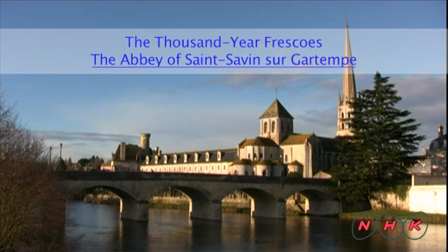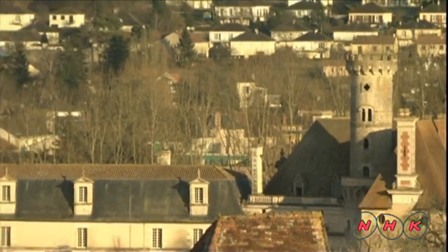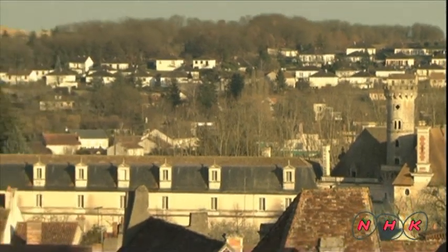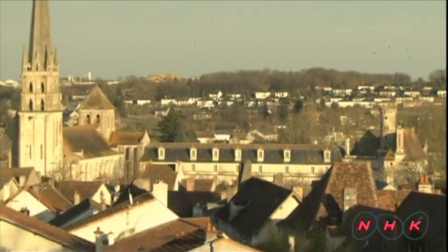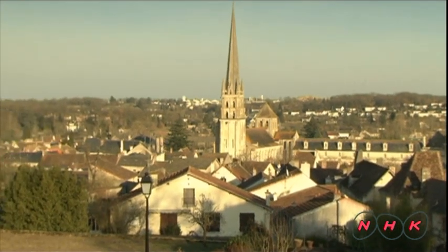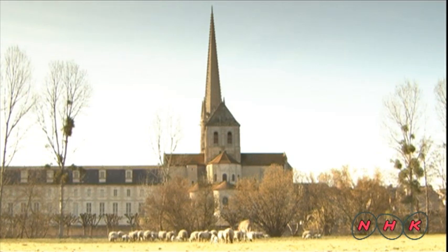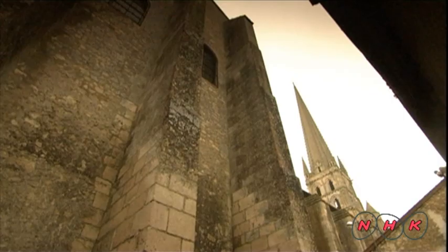The Thousand-Year Frescoes: the Abbey of Saint-Savin-sur-Gartempe. The village of Saint-Savin in southwestern France has a population of only 1,000 people, but it's well known for its local church, the Abbey of Saint-Savin-sur-Gartempe. The building as it is today dates back to the 11th century.